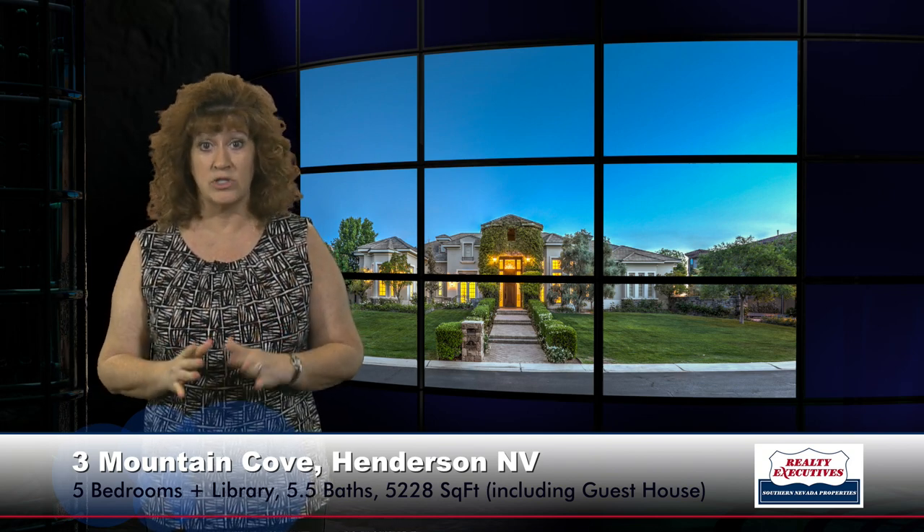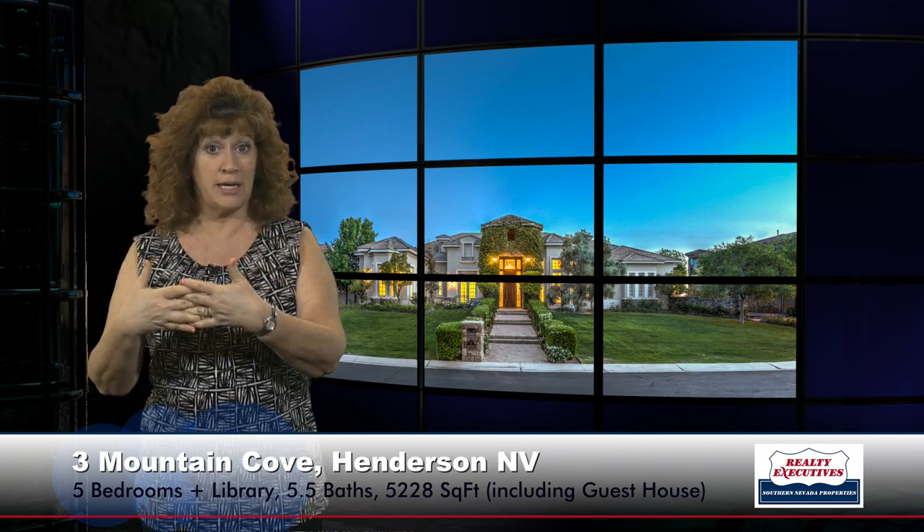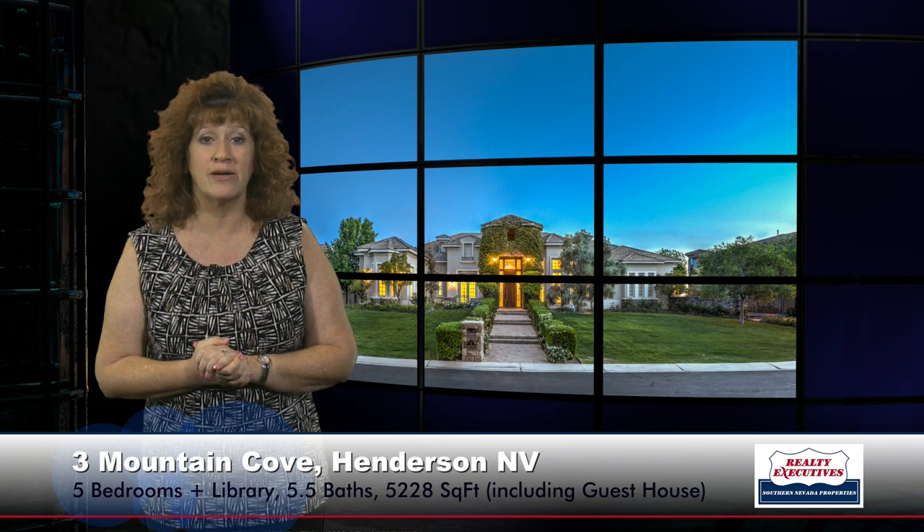In summary, this is 3 Mountain Cove Court in the guard-gated community of Anthem Country Club in Henderson, Nevada. The home has a total of 5,228 square feet of living space including the guest house, with five bedrooms, a library, five-and-a-half baths, and a four-car garage, on almost two-thirds of an acre on a double-gated cul-de-sac. There's a guard-gated community entrance, a second gate for this area, and an electric gate off the cul-de-sac to the garage, so you have your own gate as well. It's on the golf course with beautiful 180-degree views out every window.